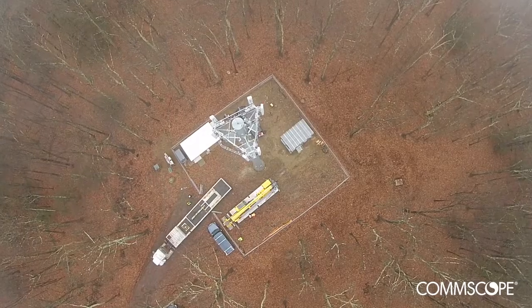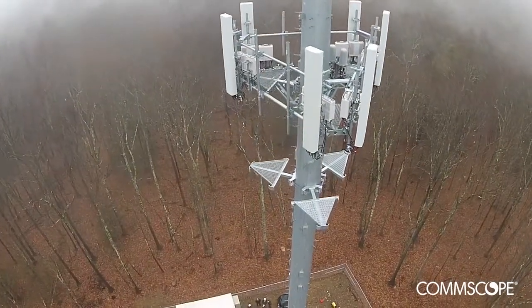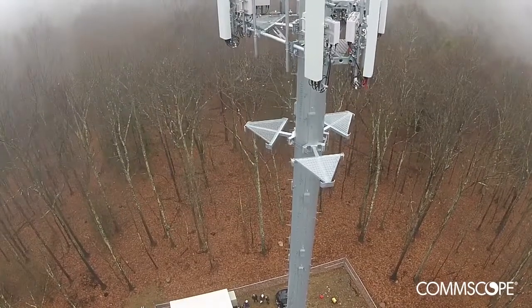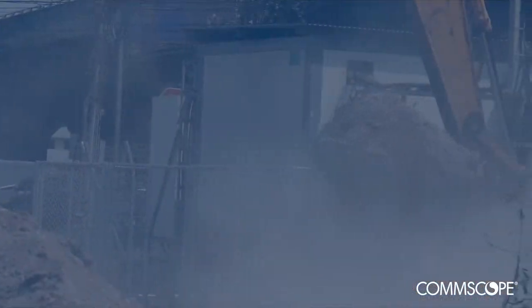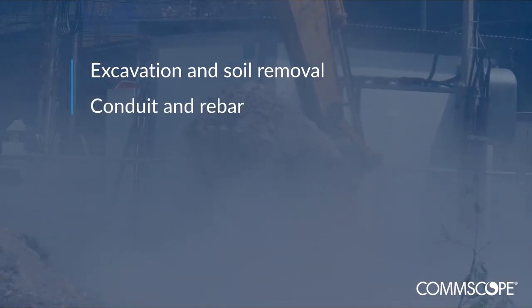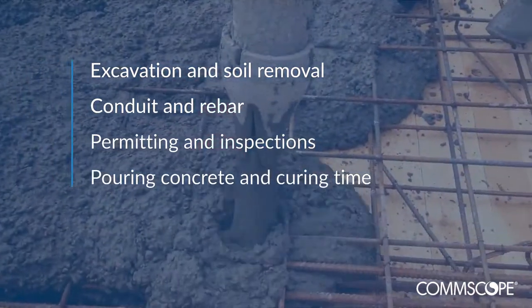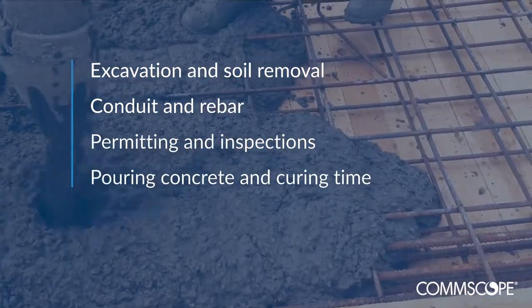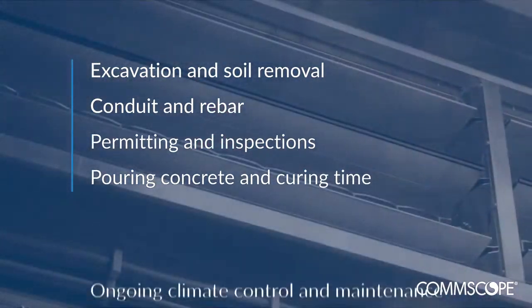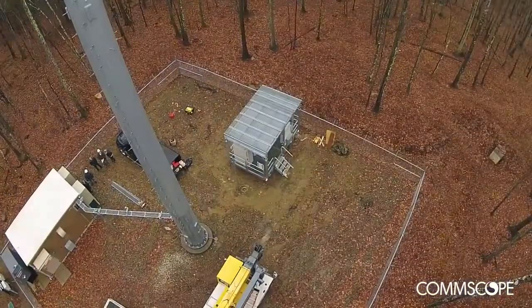Not every site deployment challenge is at the top of the tower. Actually, one of the biggest time and budget commitments is integrating the equipment at the base of the tower. Traditional site construction involves excavation, soil removal, installing conduit and rebar, permitting and inspections, pouring concrete — all before you can set the shelter or integrate the equipment on the concrete. After all that, there's also the expense of climate control and maintenance for shelters. But that was all before.